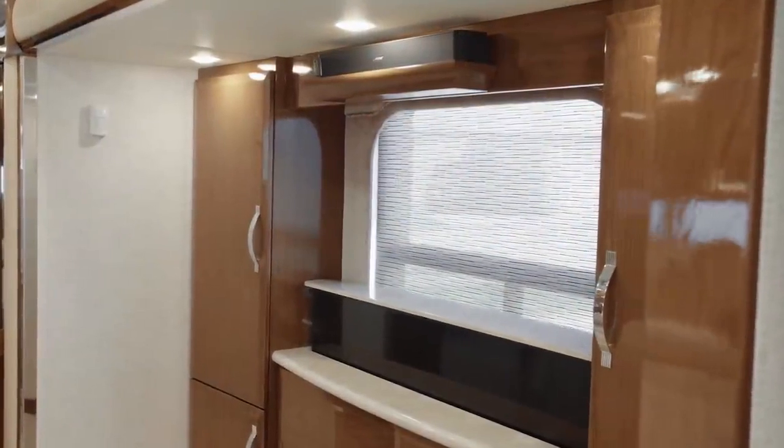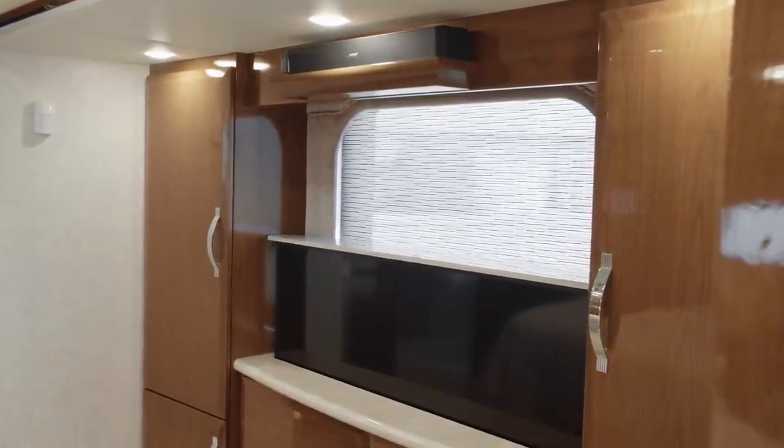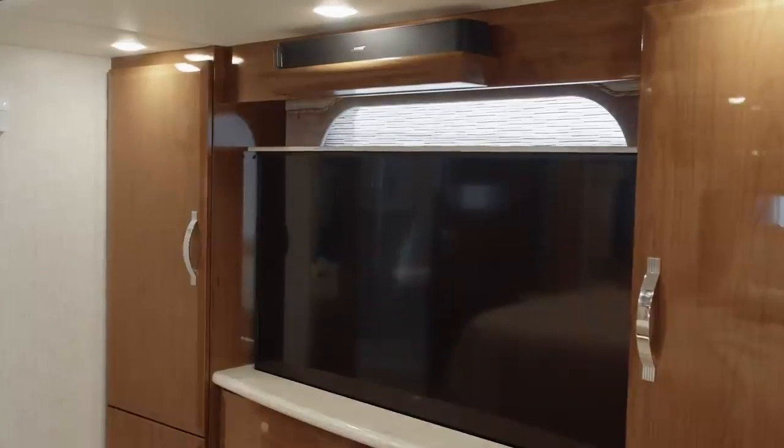Your favorite movies and shows are at your beck and call, thanks to a retractable Samsung 4K TV, Blu-ray player, and Bose soundbar, all of which are positioned opposite the foot of the bed.